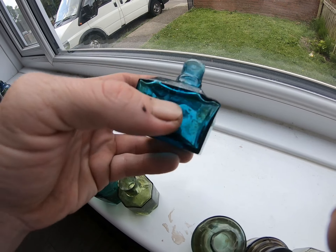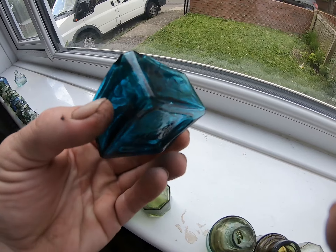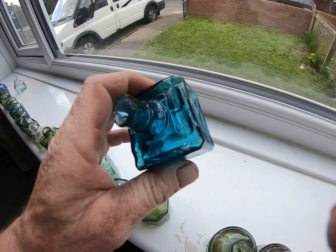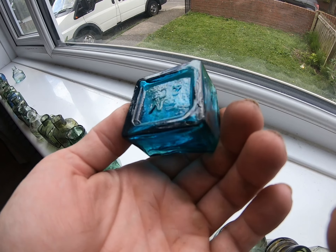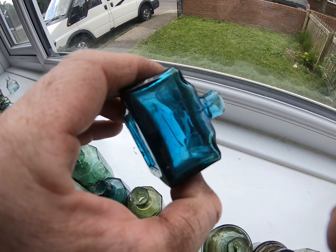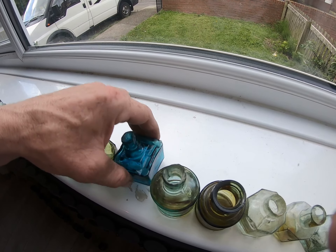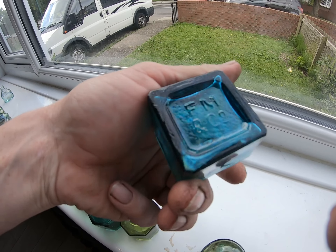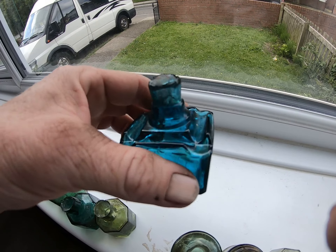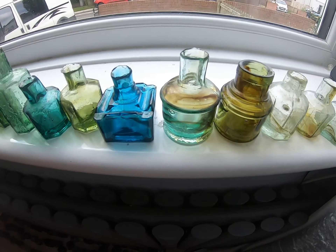I thought I'd buy it - on eBay you couldn't really see the colour, I just thought I'm going to take a gamble on that. And I think I got it really cheap. Beautiful - it's an FM and Core one, it's a perfect example. I love it. It's my lass's favourite one as well, she likes the inks.